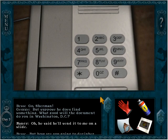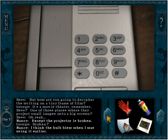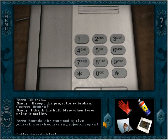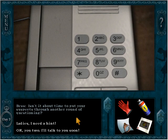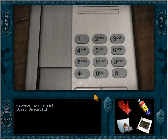Suppose he does find something — what good will the document do you in Washington DC? He said he'll send it to me on a slide. But how are you going to decipher the writing on a tiny frame of film? It's a movie theater, Bess — one of those places where they project small images onto a big screen. Except the projector is broken — I think the bulb blew when I was using it earlier. Sounds like you need to give yourself a crash course in projector repair.